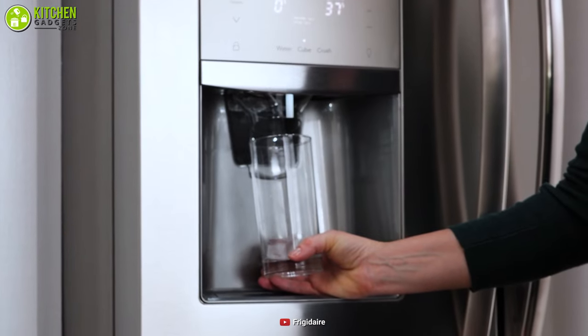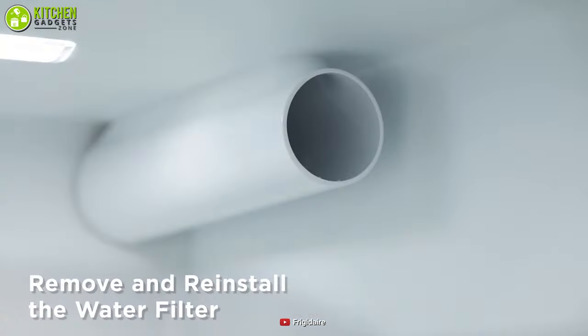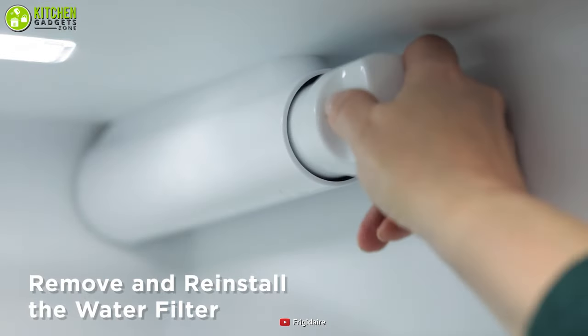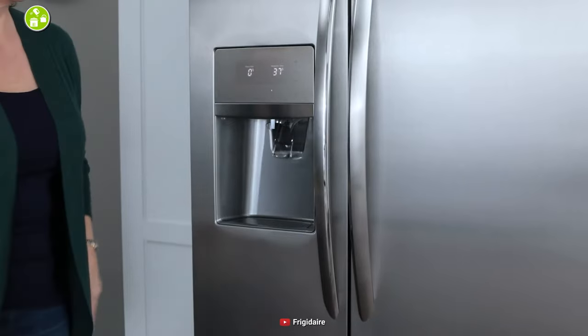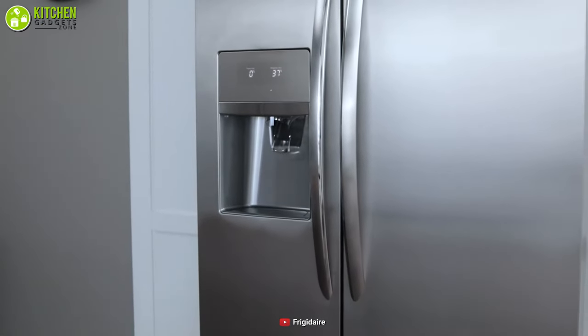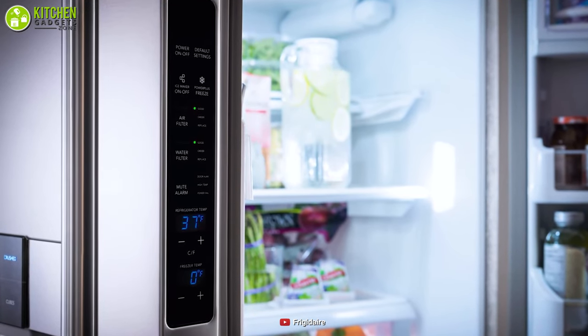As an added bonus, you can keep your water purer and safer to drink with its ice and water filtration system. Give this awesome side-by-side refrigerator from Frigidaire a shot to ensure you get the best experience storing food in your lovely kitchen.